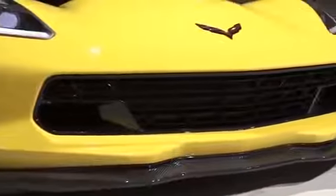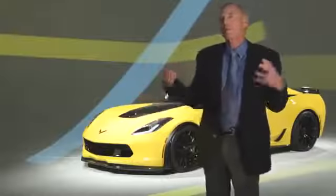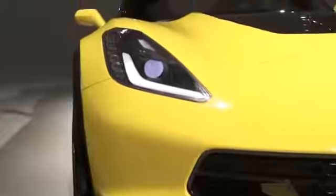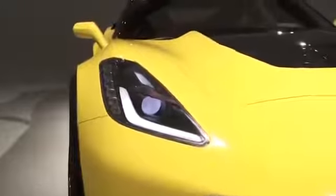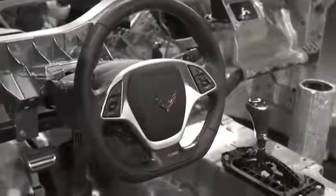Virtually everybody else has walked away from traditional three-pedal manual transmissions. Instead of walking away, we are embracing it with the best possible manual transmission. We have seven speeds and a patented rev matching system that makes the car just a joy to drive. In addition to that seven-speed manual, we're offering for the first time an automatic transmission.